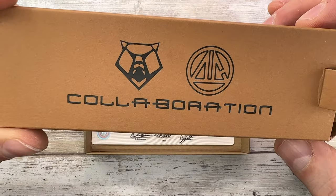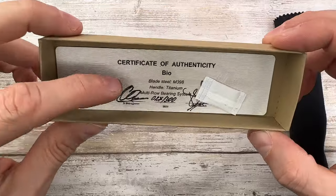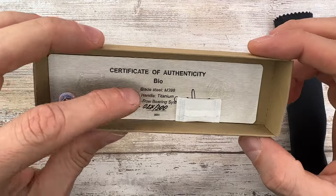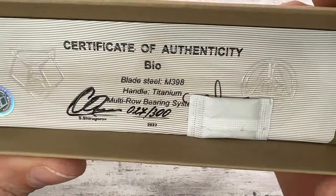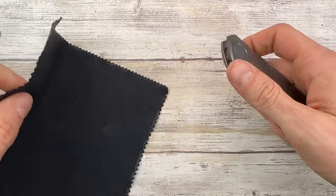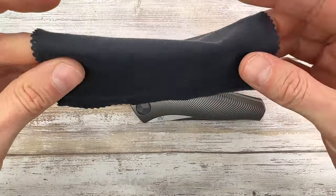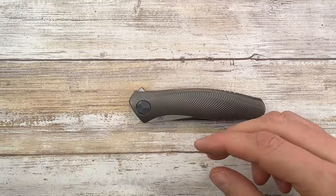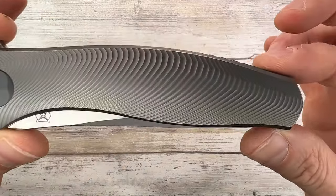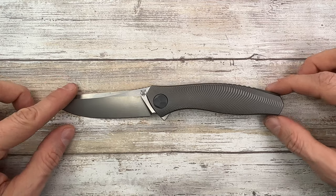Classic brown box for the collaboration, classic certificate of authenticity — numbered of course. There are 300 of these made: 150 for the North American market and 150 for Russia. And of course classic microfiber cloth, and of course we got this beauty right over here — we're gonna check it out in a second.